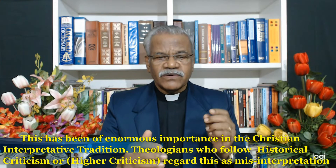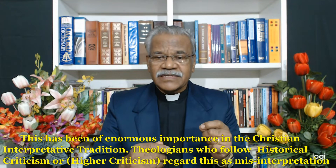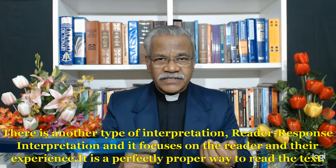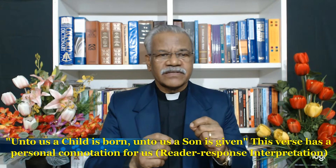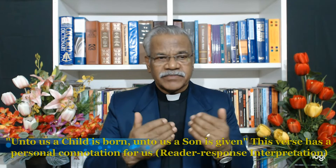Theologians who follow historical criticism, or higher criticism, regard this as a misinterpretation. There is another type of interpretation called reader response interpretation, which focuses on the reader and their experience. When we read the word of God, it must change our lives and work in our hearts. This is a perfectly proper way to read the text. I prefer reader response approach rather than higher criticism, which I consider destructive — lower criticism, not higher. The word of God says, 'Unto us a child is born, and to us a son is given,' Isaiah 9:6.